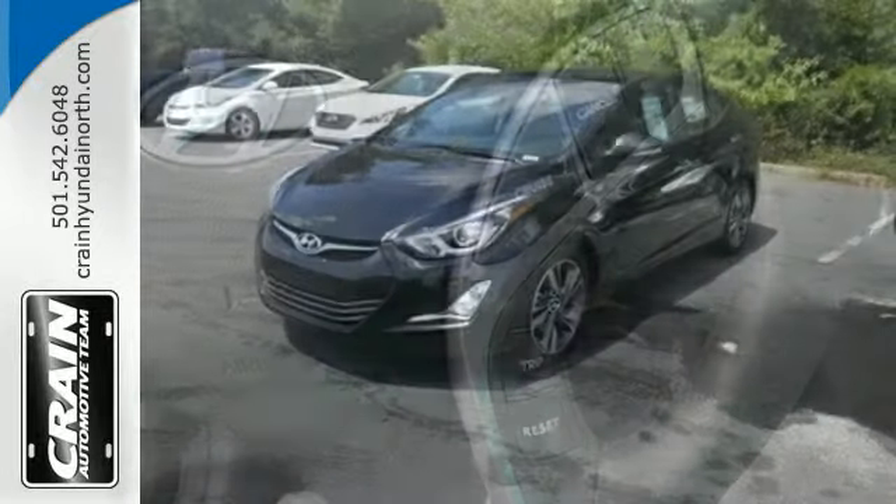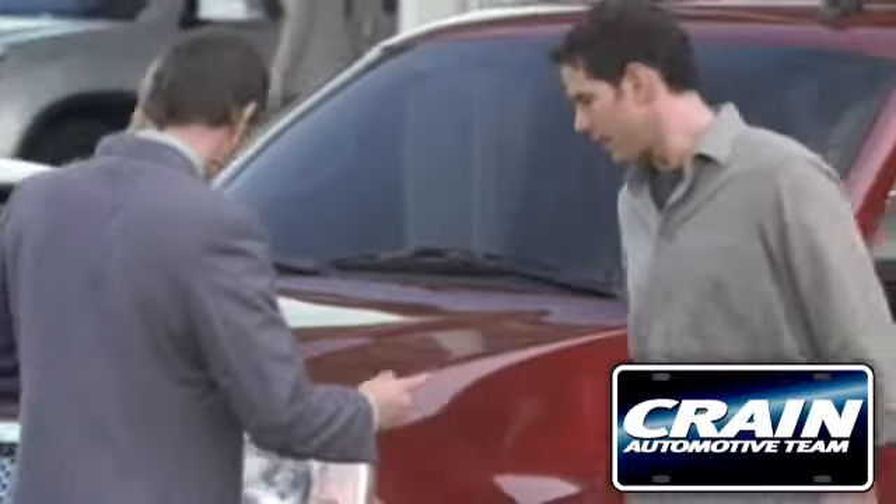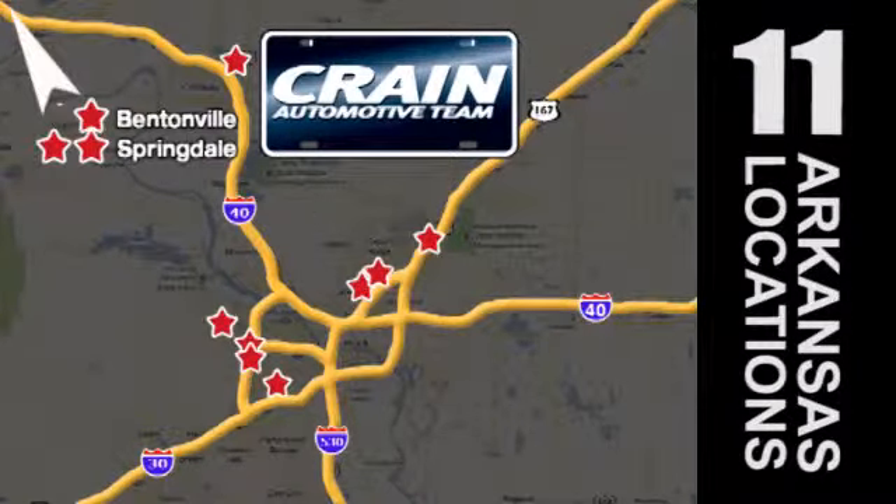Enhance your driving experience in this Hyundai — come and give it a look. Visit us anytime at craneteam.com. Craneteam's got them. Craneteam.com.